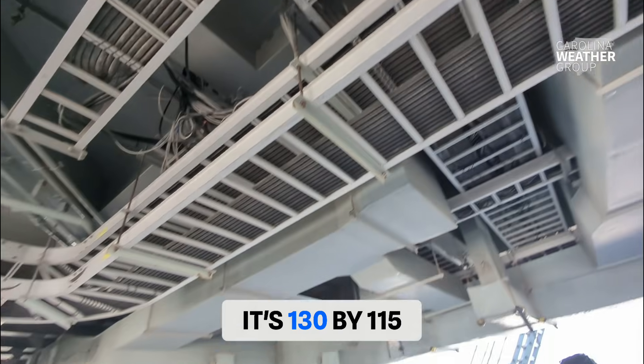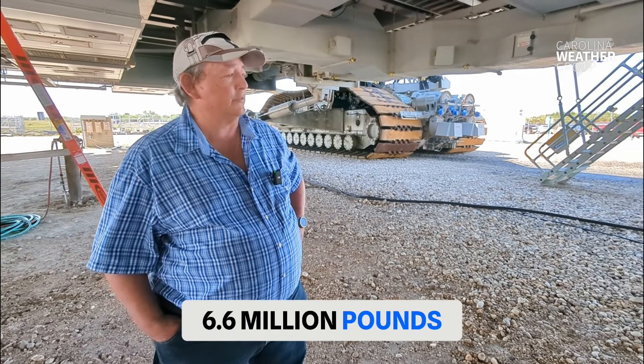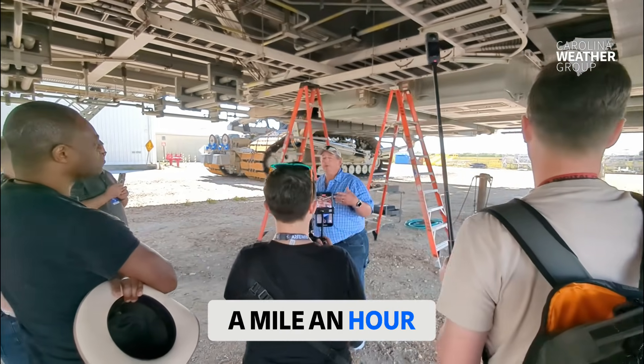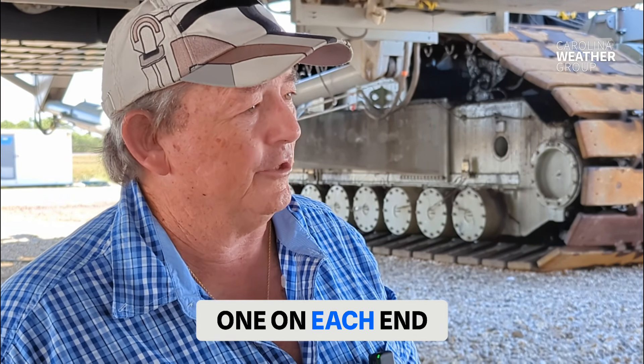It's 130 by 115 feet. It weighs 6.6 million pounds. We don't travel any more than a mile an hour. It can hold 5,000 gallons of fuel — there are two 2,500-gallon tanks, one on each end.